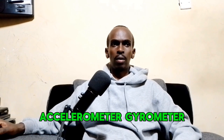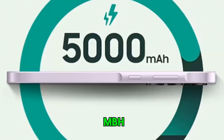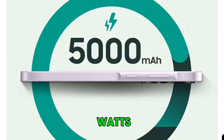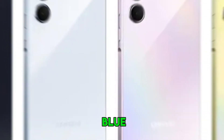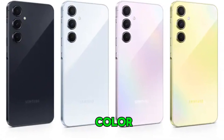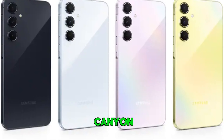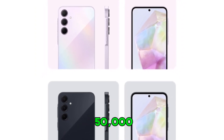For sensors, both phones have an under-display fingerprint sensor, accelerometer, gyroscope, compass, and virtual proximity sensing. They are powered by a 5000mAh non-removable battery with 25-watt charging. The Galaxy A55 comes in Blue, Lilac, Navy, and Lemon colors and is priced at around 65,000 Kenyan shillings. The Galaxy A35 is available in the same colors and is a bit more affordable at 50,000 Kenyan shillings.